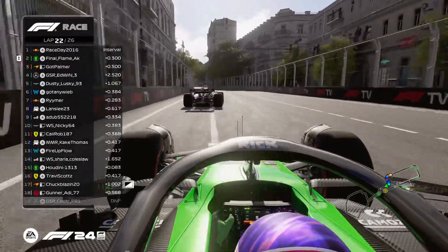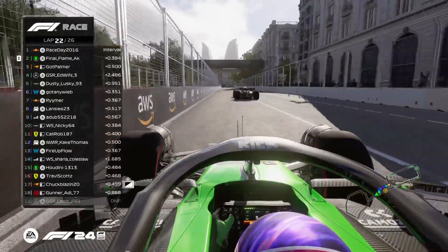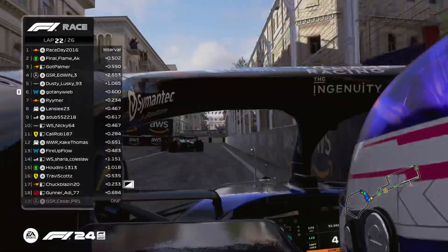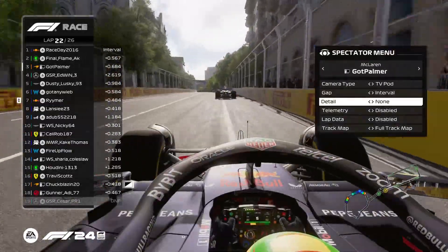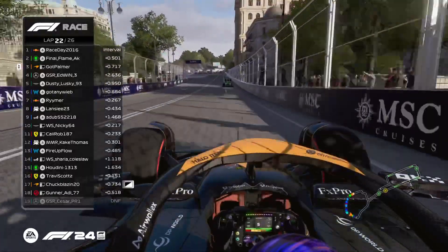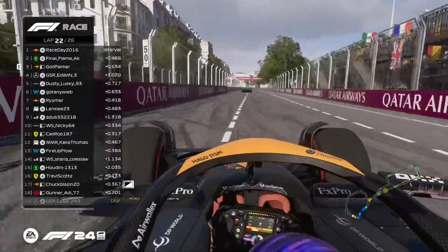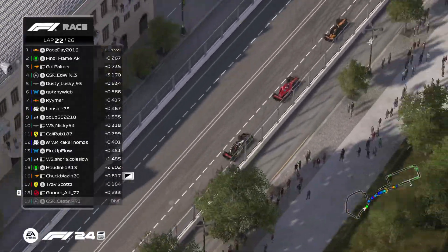Less than two to three tenths between the top two — with DRS on the pit straight it's anyone's bet who comes out on top. Could be back and forth on the final couple of laps. It has been a fantastic grand prix. Reimer two and a half tenths behind Gotney Weeb, looking for sixth. GSR Edwin plus 12, Lancey plus 11 — massive result for those two if they can hold on. Palmer seven tenths behind the battle for the top two with four laps to go — he needs to start throwing caution to the wind and pushing to get back into contention and close Race Day in the standings. Chuck Blazin and Travis Scott swapping positions through turns 16 and 17.